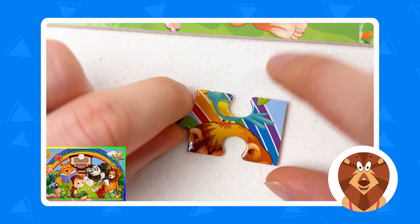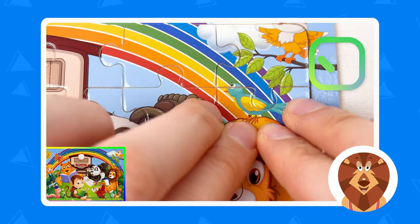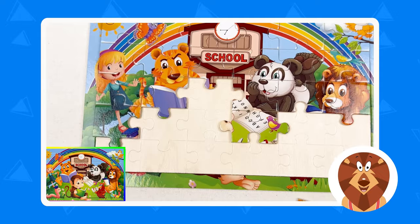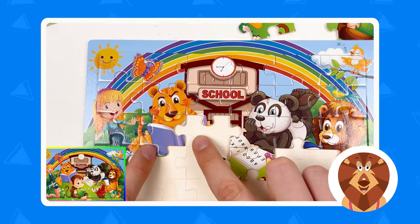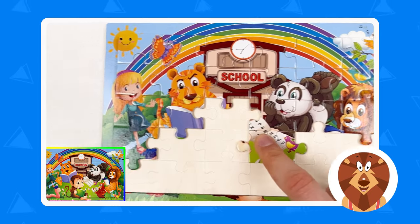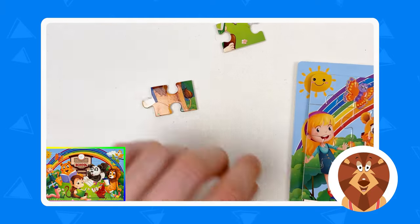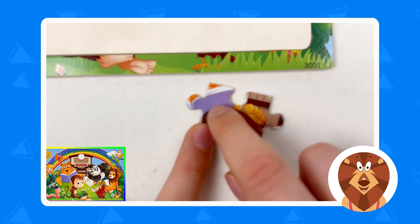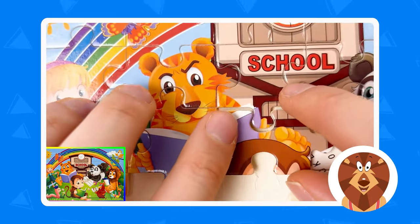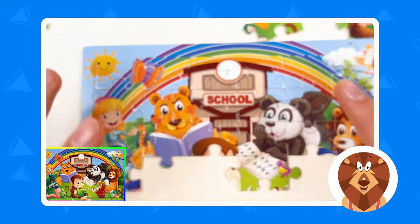Let's take the lion's hair piece and place it. Amazing! The next one is going to be the part of the book — we need the part of the tiger's book and part of the panda's book. Let's try to find it. I think this could be the tiger's book — yes, this is the tiger book we need! Let's take it and press it. Great, amazing — we've completed the half of the puzzle!